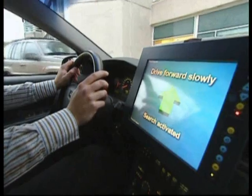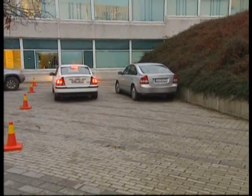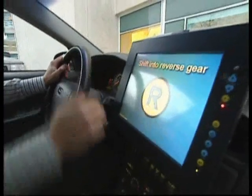It is a set of ultrasonic sensors which look for obstacles in the environment, and from this we can see if we have a parking space or not. There are four ultrasound sensors that can scan the surroundings and, via the computer, give the okay when a sufficiently large parking space has been found.